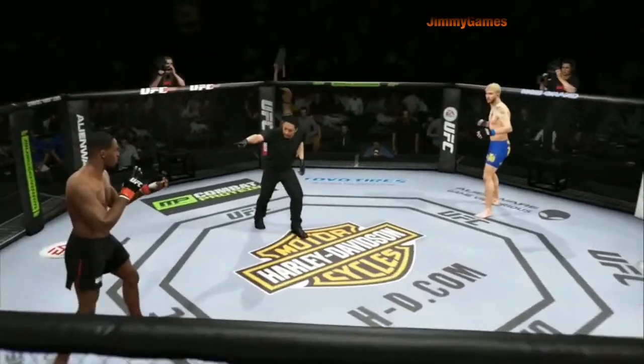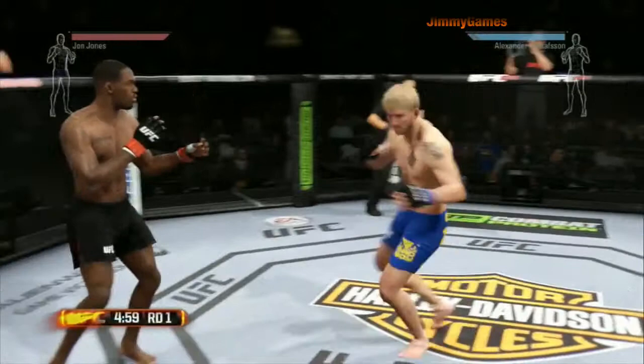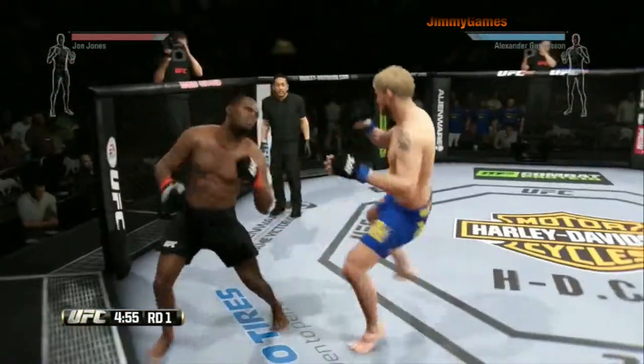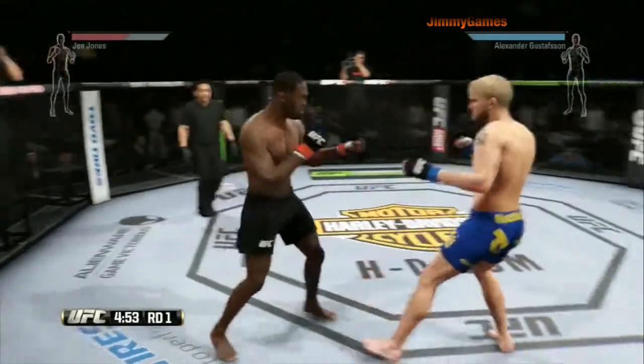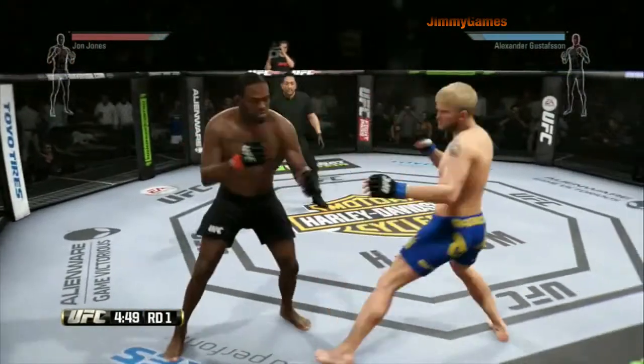Jon Jones, Alexander Gustafsson — here we go again. Gustafsson with a hook to the body, good kick, very nice kicks. Superman punch. Another hook connects by Jones.